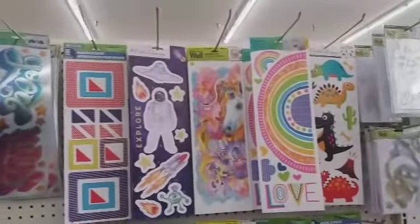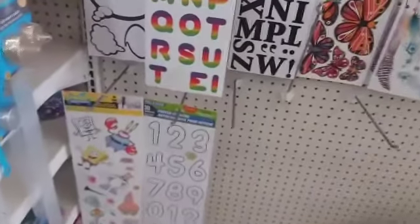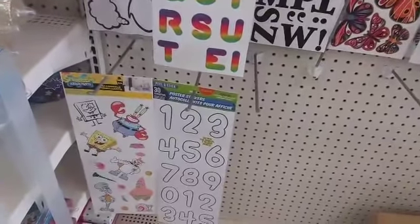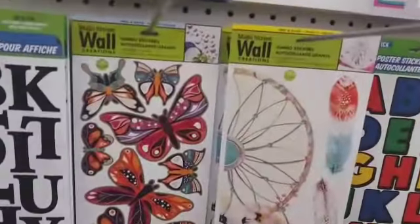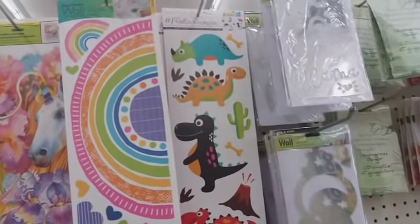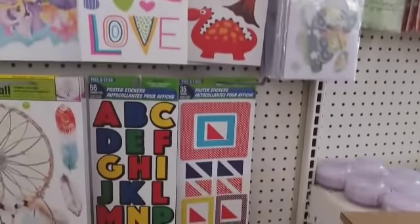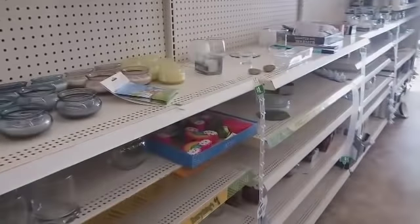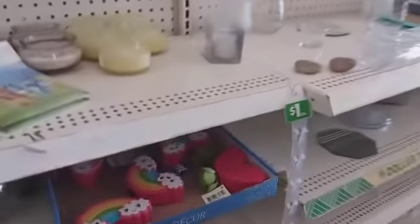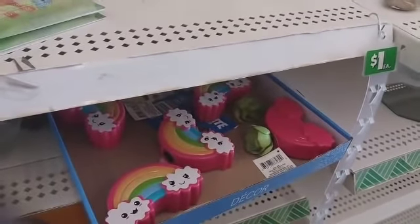Let's see what they have out in the wall decals. They have some SpongeBob ones — I don't recall seeing those. They have some butterflies, some little dinosaurs right there, and these little succulent decor, rainbows.